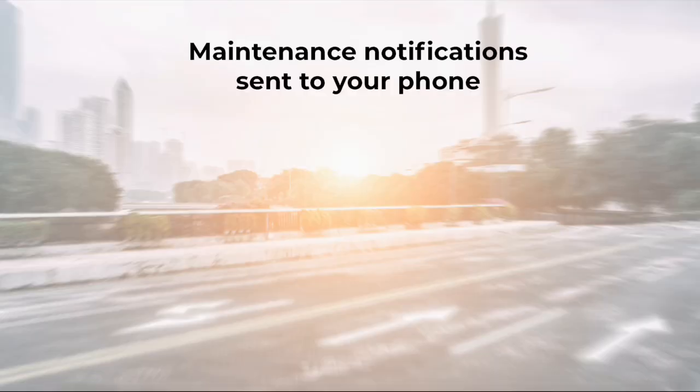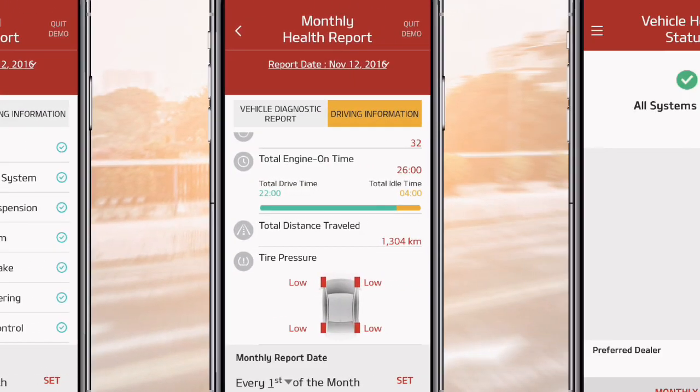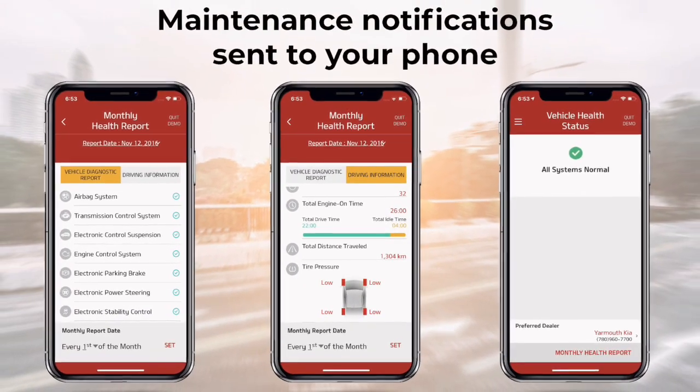Number three: Vehicle Health. The vehicle health system will help you look after your Kia. You'll get monthly reports and maintenance alerts sent straight to your smartphone. If it's time for an oil change, the app will send you a notification and help you book one with your local dealer.